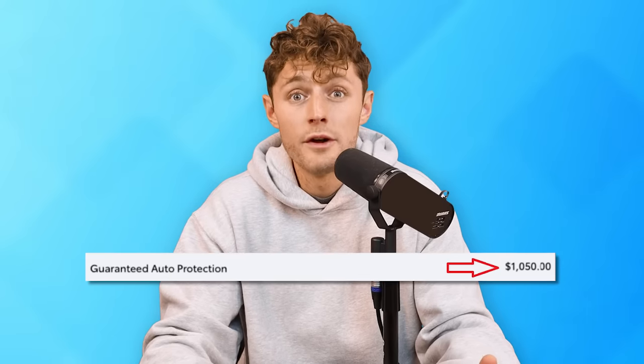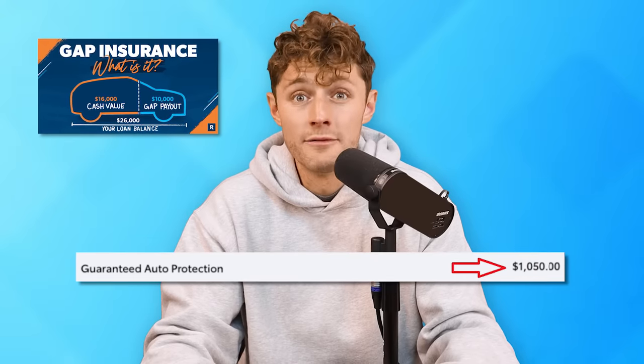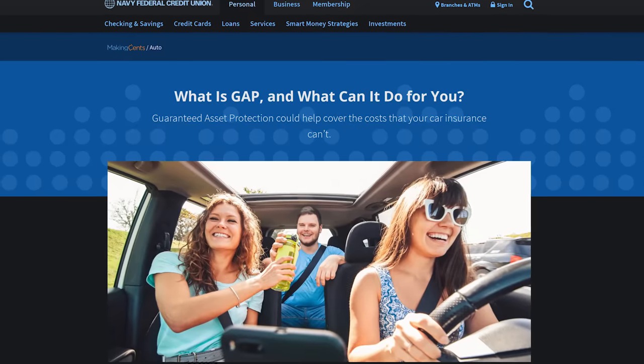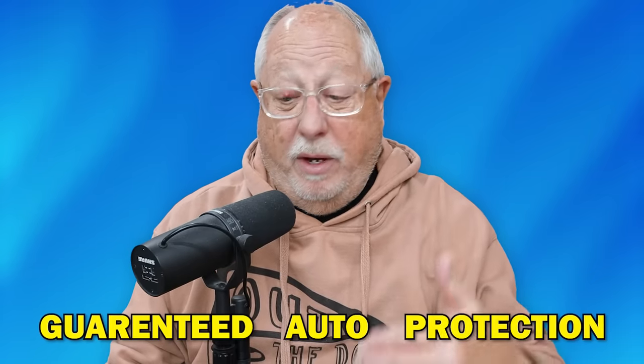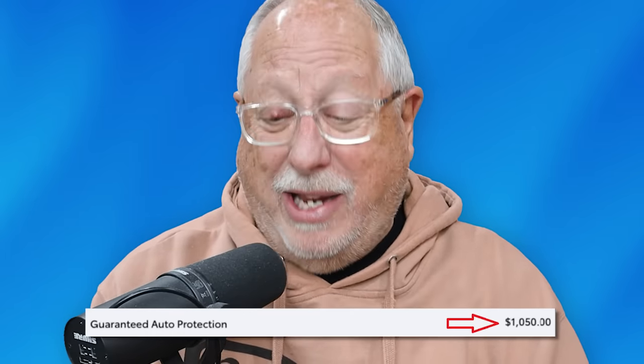Another example on this same worksheet is the guaranteed auto protection. This dealership is showing gap insurance — guaranteed asset protection — at $1,050. You do not have to just accept it. You can shop that at home with your auto insurance provider or a credit union. There are various places to get GAP insurance, or you can negotiate with the dealer or get rid of it altogether. You also need to verify what exactly it is — it could be a tracking system or LoJack rather than true GAP insurance.